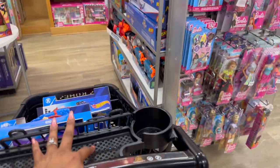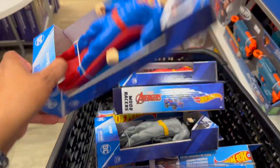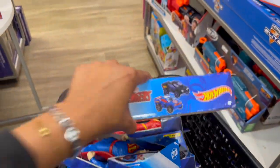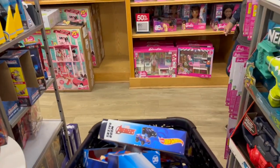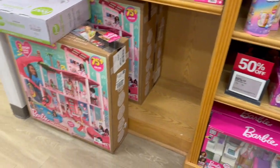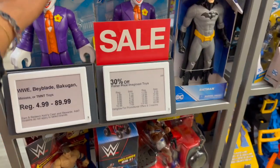I am low on toys for my toy drive. So far I found these little Superman and Batman figures. These Hot Wheels sets are only $5.50, which I don't think is bad. And back here, these are 50% off which makes them about $10 a piece. Over here they're ranging from $4.99 to $89.99 — look at that Joker!